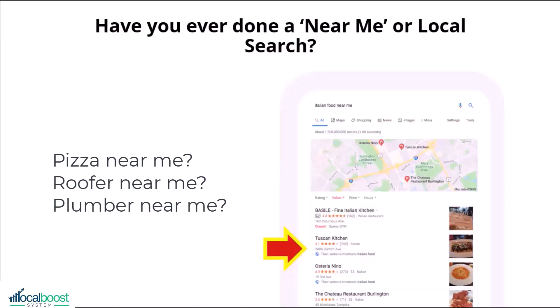But do you show up on local search? Have you ever searched for a pizza near me, or a roofer near me, or a plumber near me, or Italian food near me like you're seeing on the screen? Of course you have, and you probably got these results — the local results, sometimes referred to as the three-pack or the map pack, which are the top results in hyperlocal or near me search.